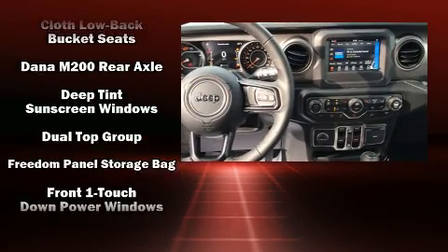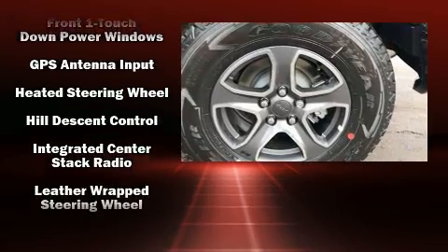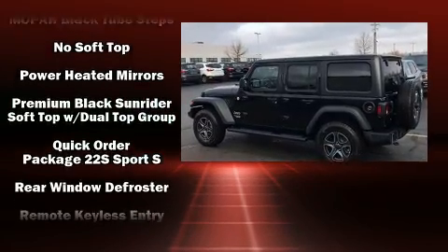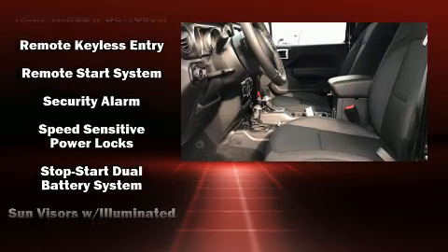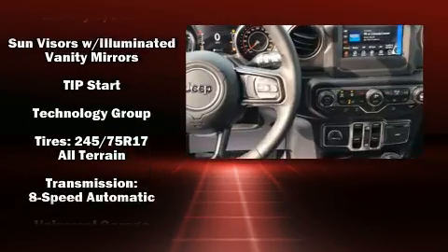Jeep ensures the safety and security of its passengers with equipment such as dual front impact airbags, integrated rollover protection, traction control, ignition disabling, and four-wheel disc brakes with ABS. Brake Assist technology provides extra pressure when applying the brakes.